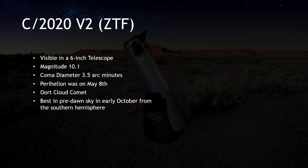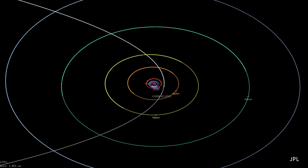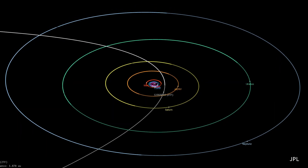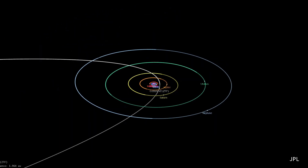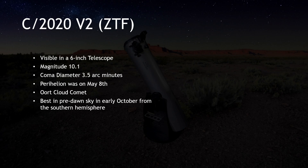C/2020 V2 ZTF might not have made headlines with claims of dazzling brightness or a close approach to the Sun, but as with all comets, it carries its own unique story. Originating from the distant Oort cloud, this comet took its solitary pass by the Sun, staying at a distance 2.2 times farther than Earth's orbit. After reaching its perihelion in early May 2023, it embarked on its long voyage back to the outer realms of our solar system, never to grace our skies again. As Greg often reminds me, every comet holds significance — these celestial bodies are remnants from our solar system's formative years, and once C/2020 V2 ZTF fades from telescopic view, it will be a sight lost to history.